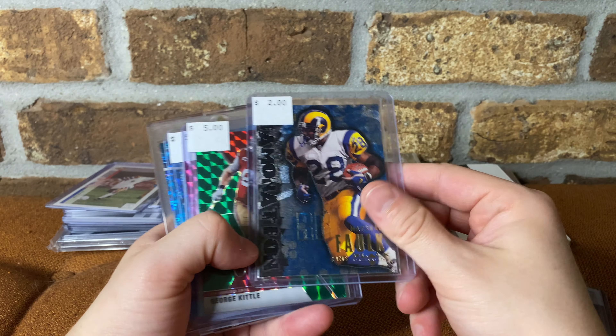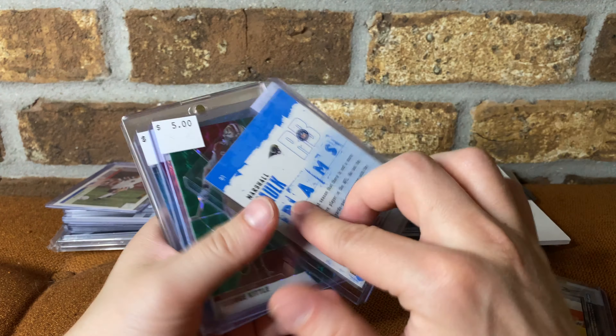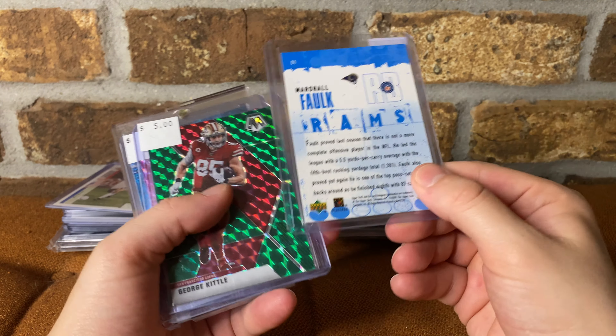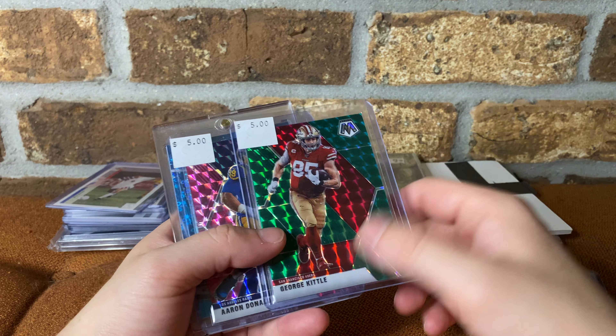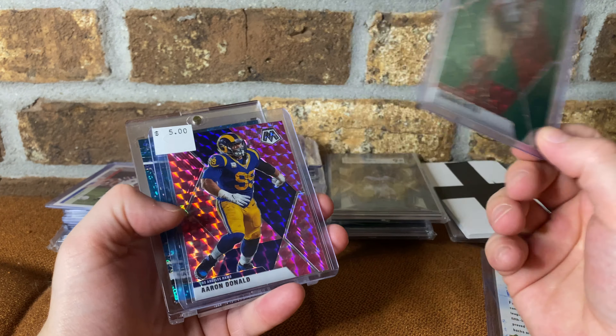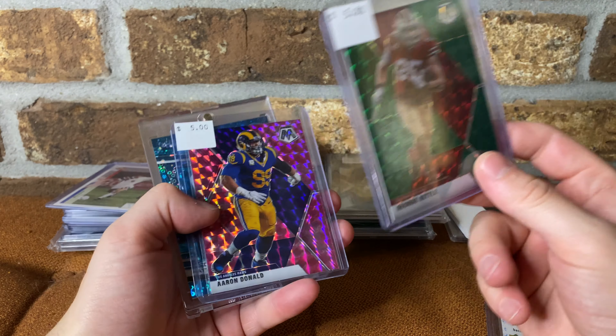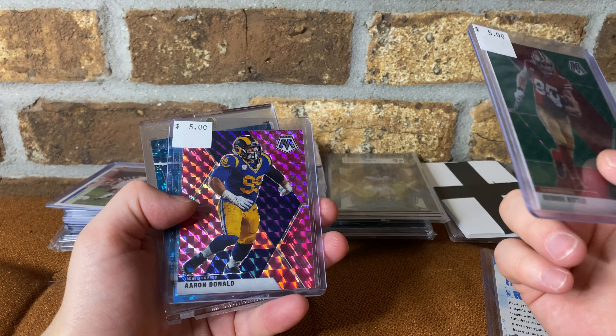Just picked up this pretty sweet Marshall Falk old school insert — Black Diamond from Upper Deck, Hall of Famer, cool insert. Just grabbed that. George Kittle, one of the best tight ends in football, so I grabbed that with a cool parallel. Same with Aaron Donald — one of, if not the best player in football. So went ahead and picked that up.